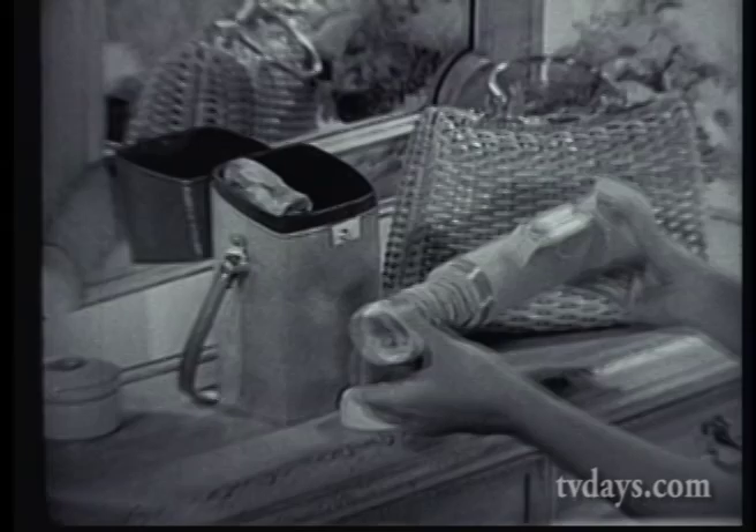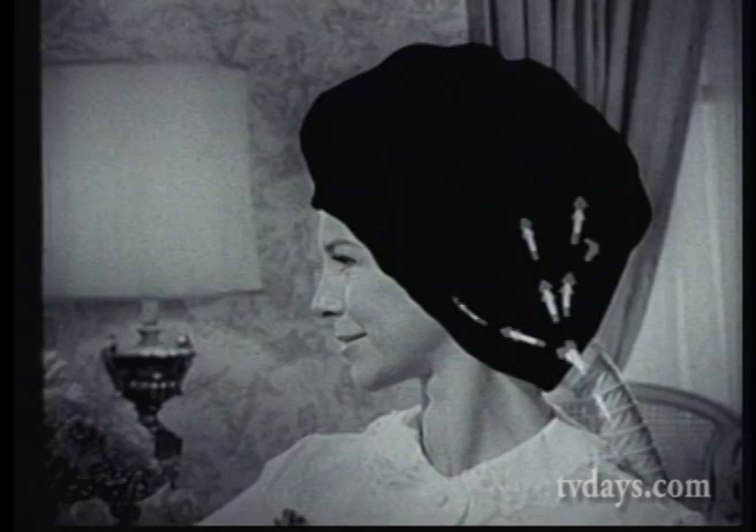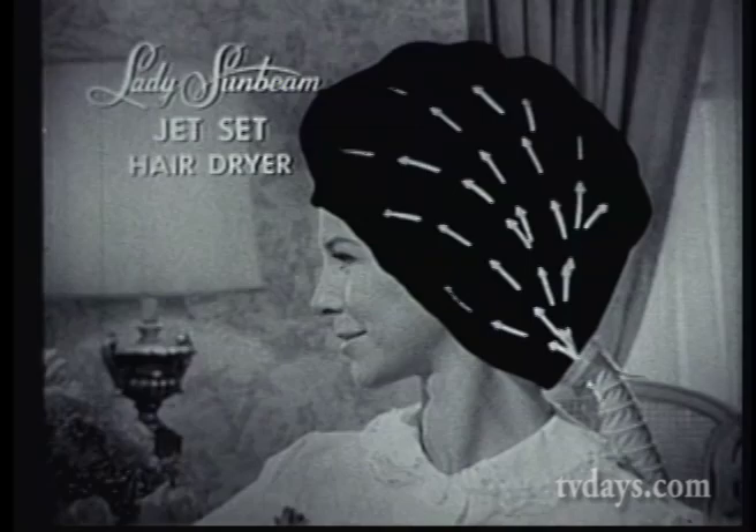It's so fast that it actually dries hair in an average of 22 minutes. Most dryers move air slowly like this, but Lady Sunbeam's extra-wide diameter hose moves more air faster, drying quickly without uncomfortable heat.